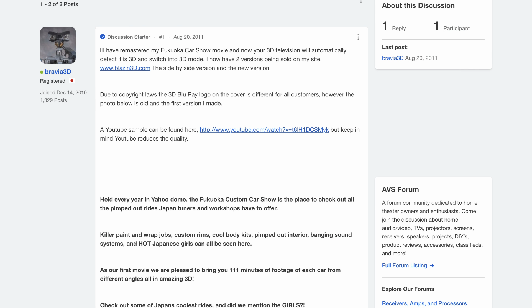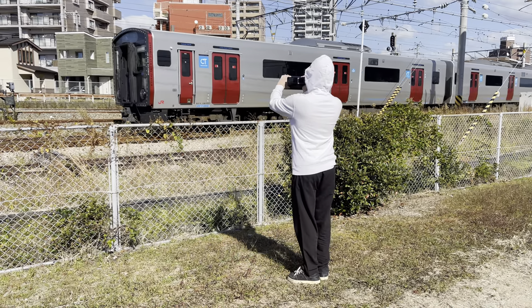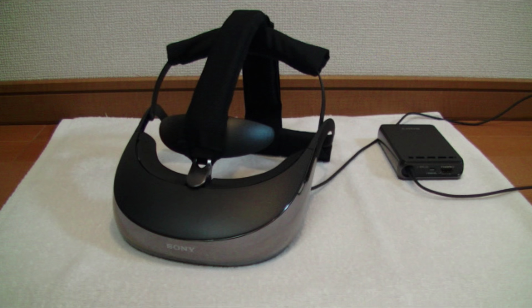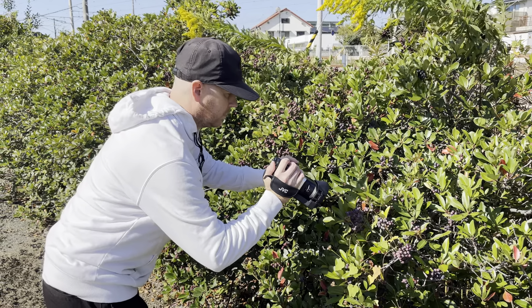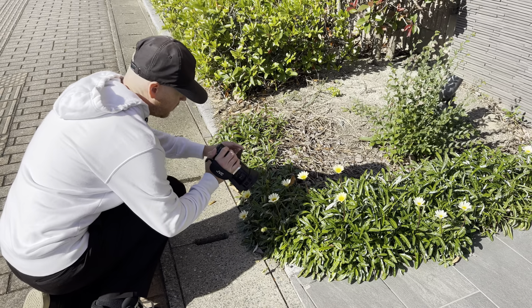Why did I have all this? Well, I loved 3D, and back when it was popular I created my own company called Blazin' 3D, producing my own 3D movies. I used all this equipment to film scenic places and events here in Japan in high-quality HD 3D and sell it overseas on 3D Blu-ray. I also used a Sony HMZ-T3, connected to my JVC 3D camera, to view the 3D I filmed in real time so I could adjust the depth, the pop-out, and picture quality on location to make the best 3D possible.